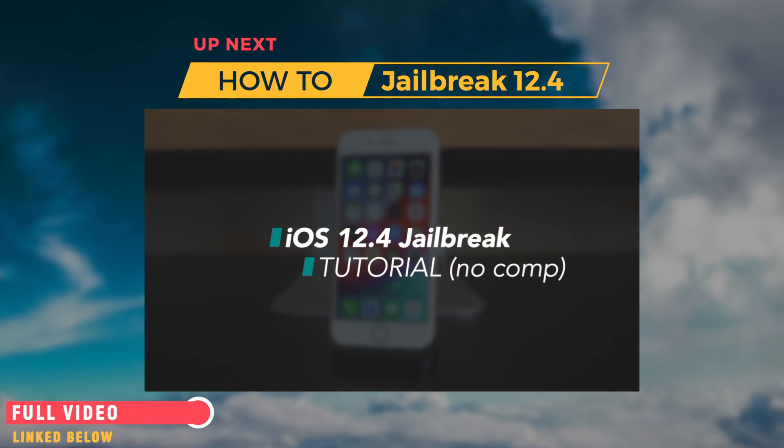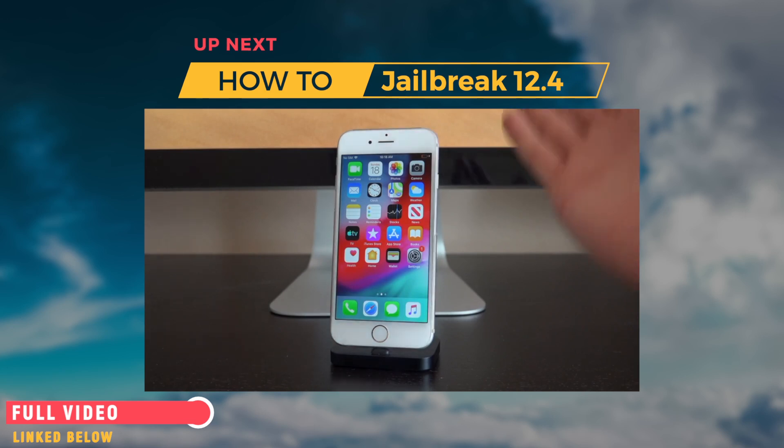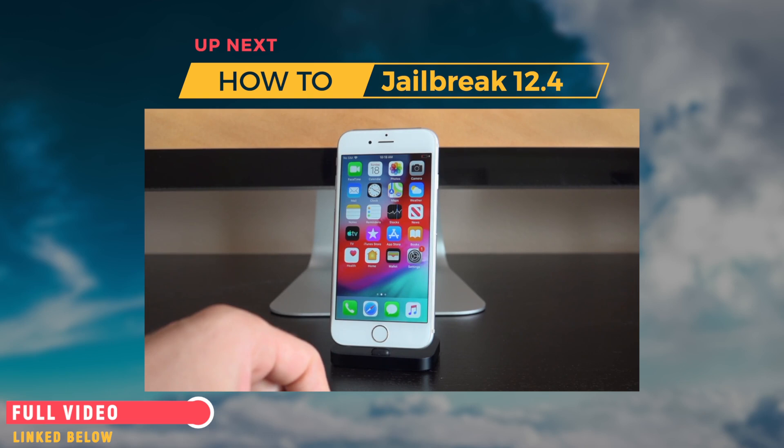Hey, what's up YouTube, it's ICU. In today's video, I'm going to show you guys how to jailbreak iOS 12.4 — the latest public firmware as of recording — without the need of a computer, on A7 through A11 devices. There is one caveat: you do actually have to be on 12.4. This is not iOS 12 through 12.4 support — it's just added 12.4 support. So if you're on iOS 12.3 or 12.3.1, you will actually have to restore to iOS 12.4, meaning you will need access to a computer to do that. For everything else, this is an on-device jailbreak.